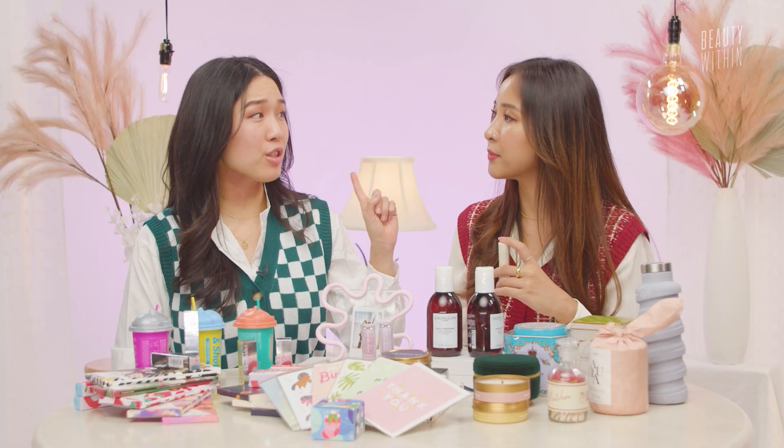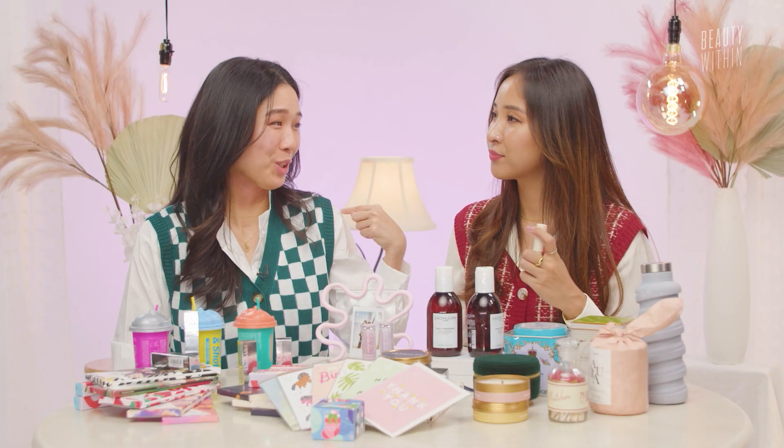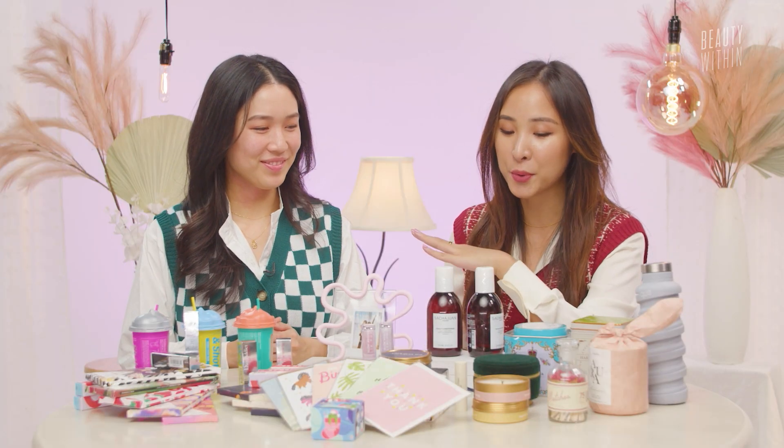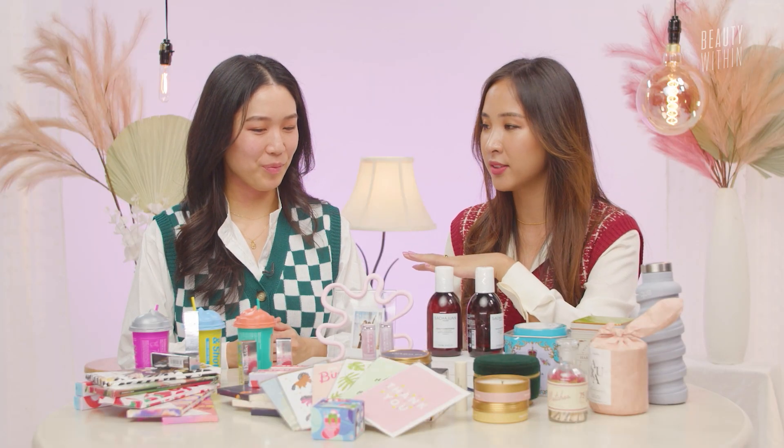This can replace the everyday Burt's Bees or chapsticks they're probably gonna lose anyway. Actually, guys don't lose chapsticks — it's girls who lose them because we have like 10 bags. Even though I have however many lip glosses and lip balms, I always end up asking my cousin for his.